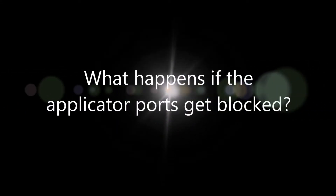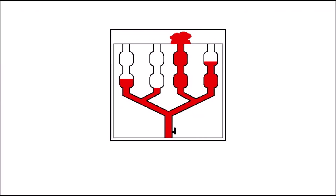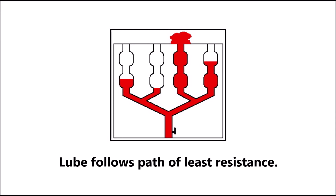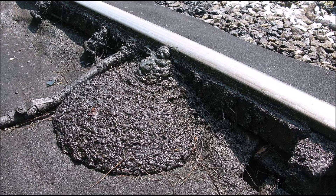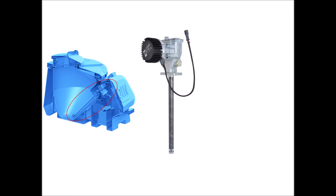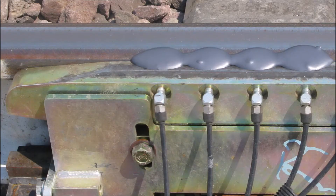What happens if the applicator ports get blocked? Other manufacturers' low-pressure pumps cannot force debris from a clogged port, resulting in insufficient lubrication at the clogged ports and lubricant floods at other ports, leading to wasted lube and environmental contamination. Flow systems incorporate Lincoln Flowmaster pumps — high-pressure, low-volume, 24-volt two-stage pumps — combined with SSV divider blocks to ensure there is no clogging of lubrication ports.